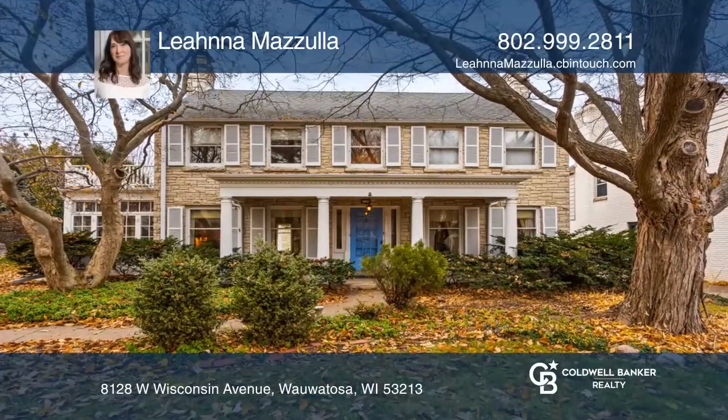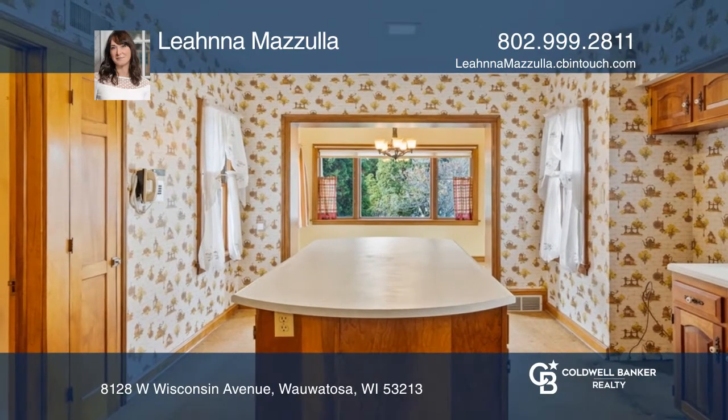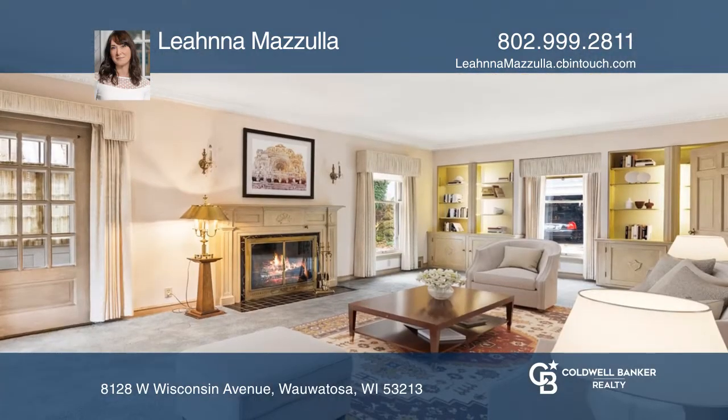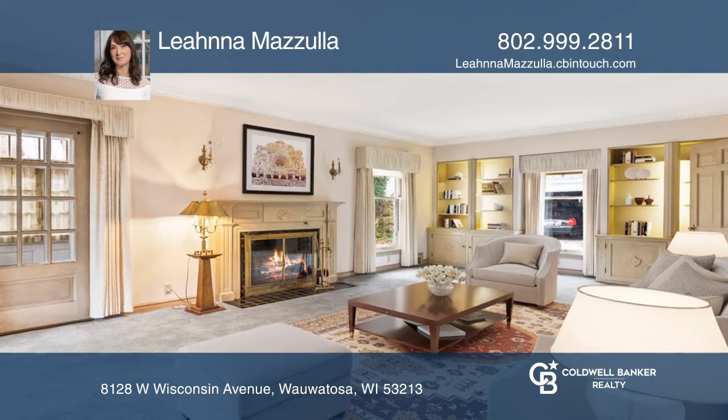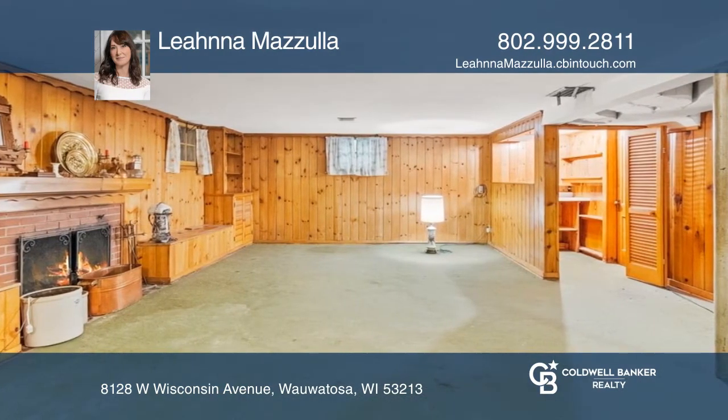Welcome to this classic three-bedroom, three-bath colonial home in a historical area of Wauwatosa. The grand living room features original crown molding and a natural fireplace. Enjoy a partially finished basement with an additional fireplace.